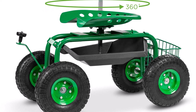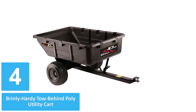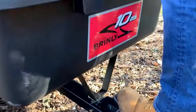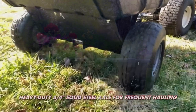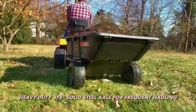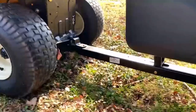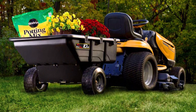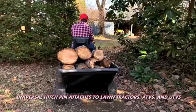Number 4: Brinley Hardy Tow Behind Poly Utility Cart. This tow behind utility cart has a universal hitch pin, so it can be attached to lawn tractors, ATVs, and UTVs. With a whopping 650-pound weight capacity, it's ideal for hauling heavy items such as rocks, firewood, and everything in between. A rust-proof heavy-duty polypropylene bed, combined with a powder-coated steel frame, means this unit is built to last. Note that this cart can hold up to 10 cubic feet of material, which can be extremely heavy when loaded. It doesn't come with a handle, nor is it recommended for manual use. Large pneumatic tires ensure a stable and smooth ride, even across rough terrain.